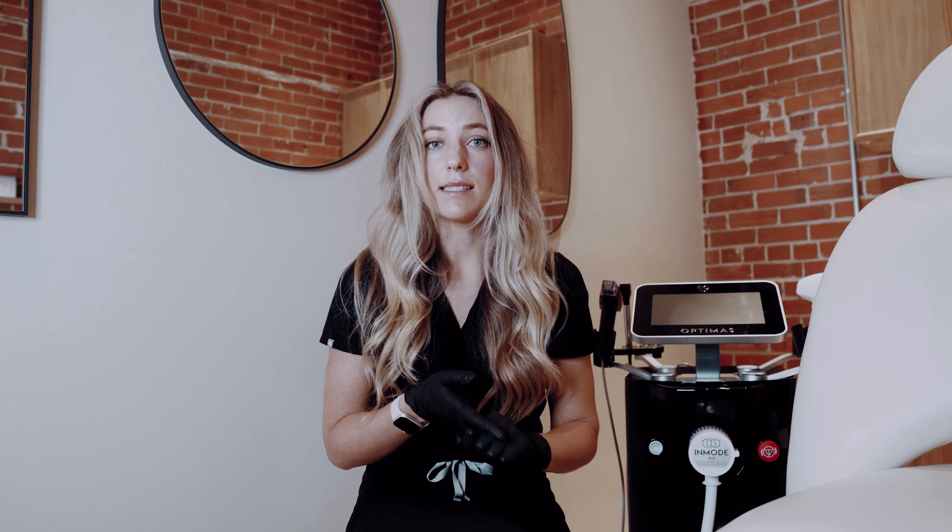This is Forma. I'm going to be using this to help stimulate collagen and tighten the face. Forma is a really easy, simple procedure with very minimal downtime. It's a super comfortable procedure and the results are very long-lasting.